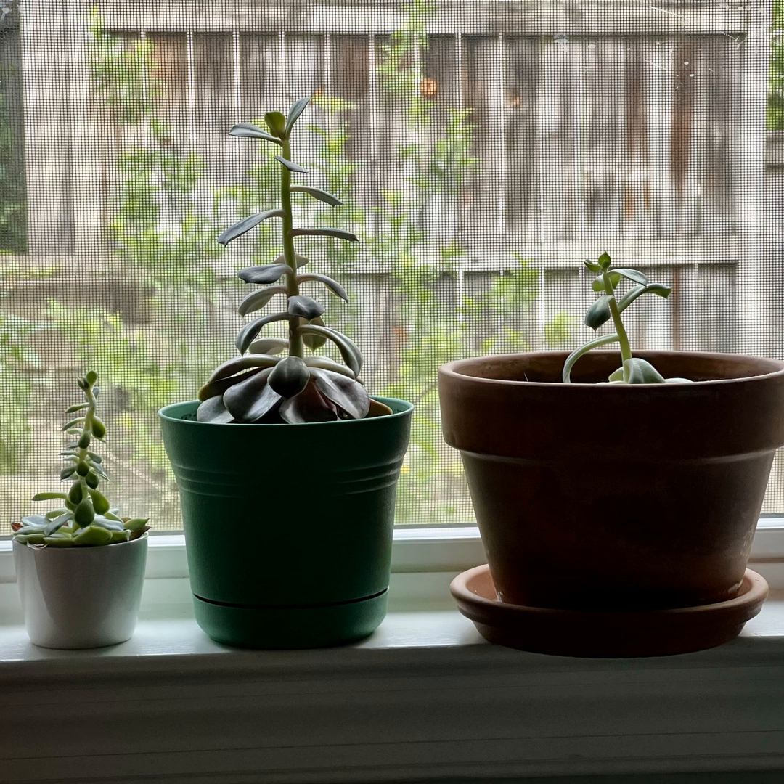You are listening to Root Bound, a podcast about plants for when you're stuck inside. Root Bound is standing tall thanks to Xylem and Phloem, the dynamic duo of plant transportation, here to support your favorite podcast from roots to shoots — Xylem and Phloem have got it covered.